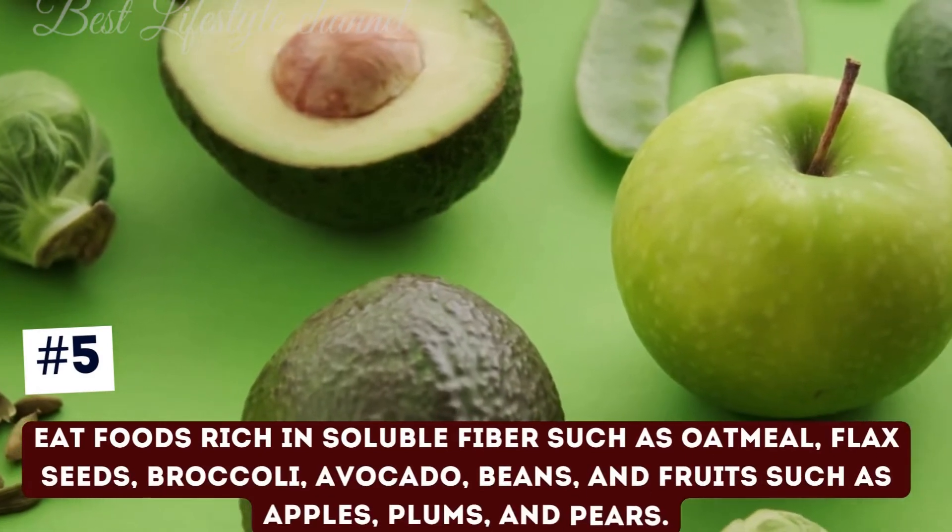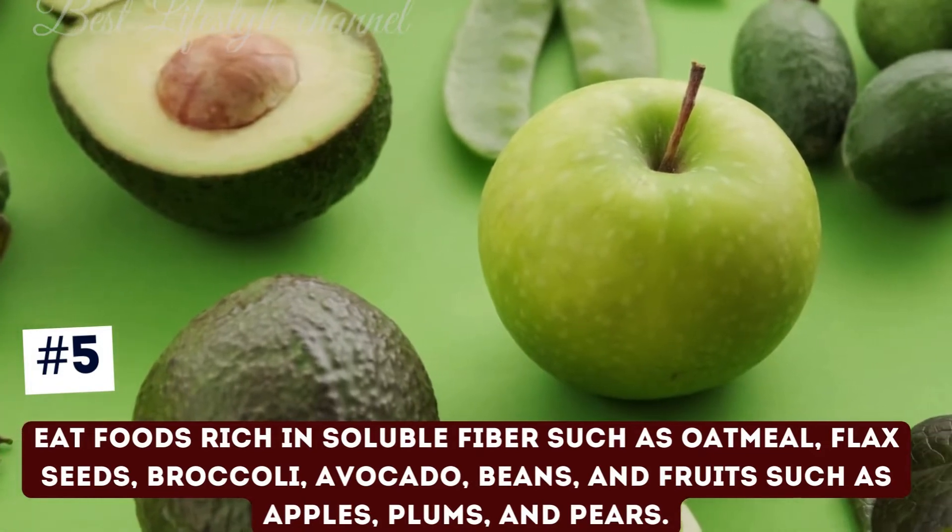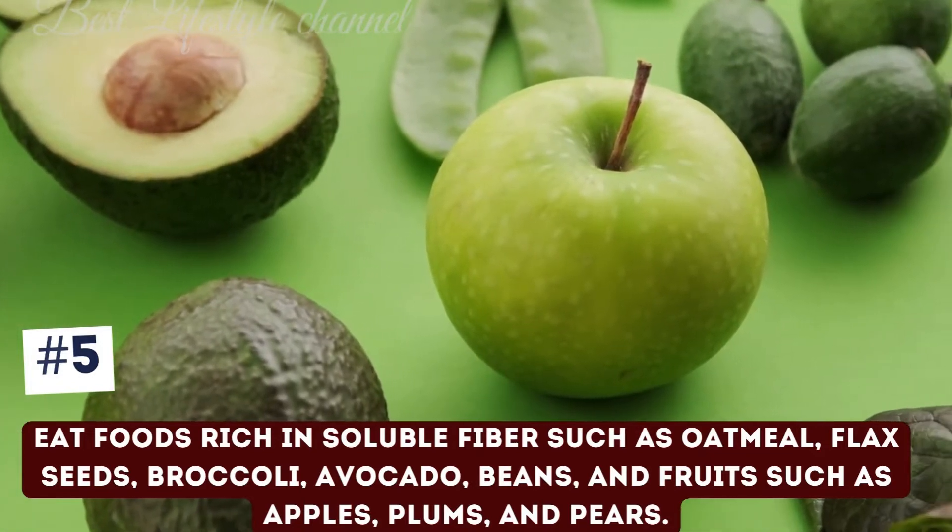Eat foods rich in soluble fiber such as oatmeal, flax seeds, broccoli, avocado, beans, and fruits such as apples, plums, and pears.